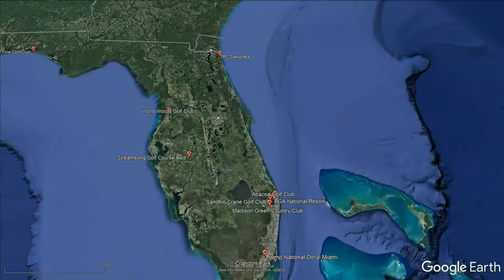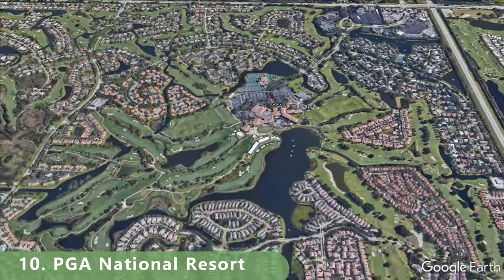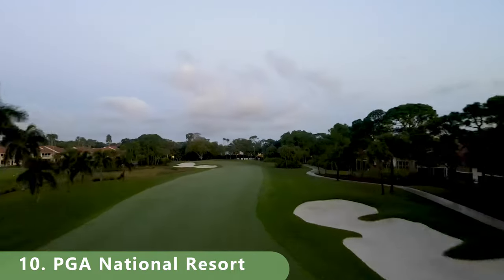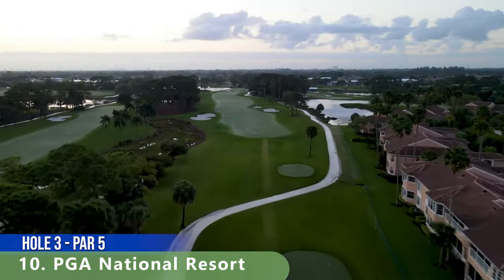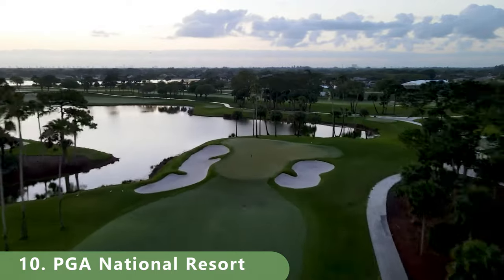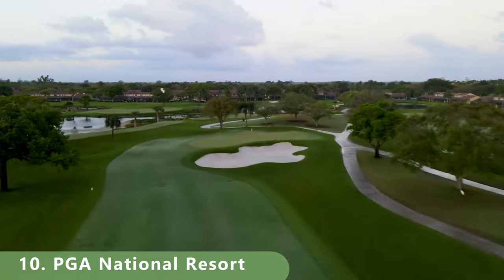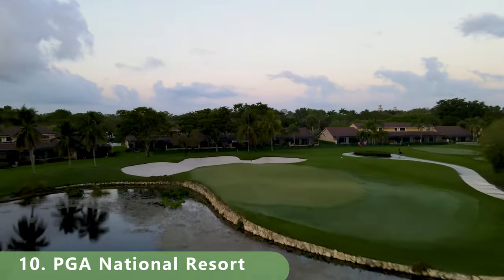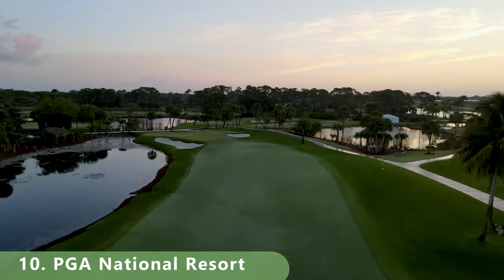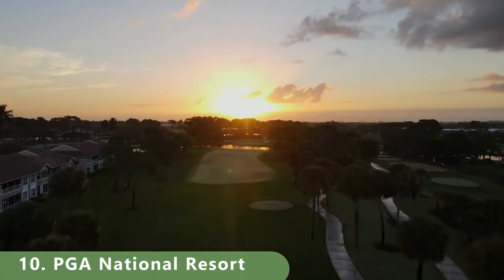Number 10 on our list: there are five championship golf courses in the Palm Beach Gardens area, and we're giving it to PGA National Resort — the championship course, which stretches 7,045 yards, is a par 72 with a rating of 75.2. Originally designed by Tom Fazio, Jack Nicklaus made updates in 2014. With five tee boxes, it offers all amenities, though you may need to stay at the resort to play.